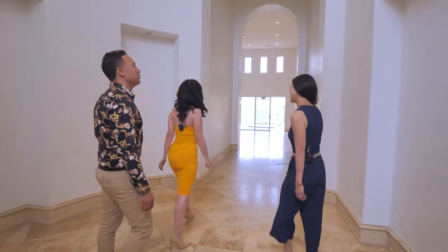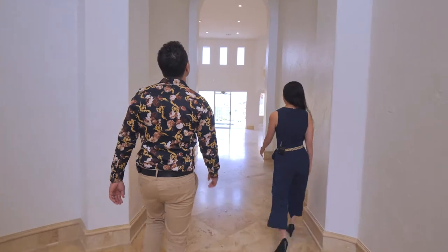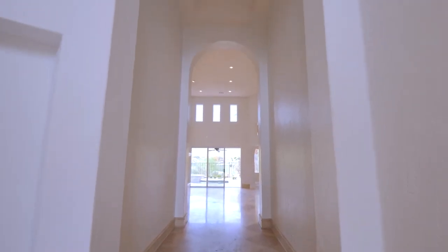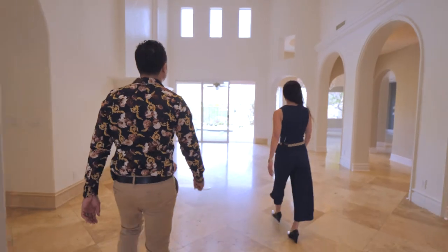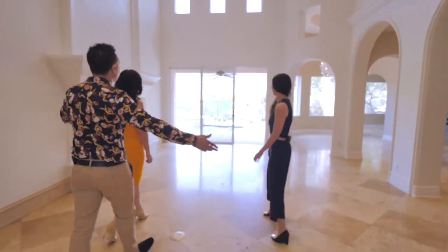Come on in, guys. It's beautiful. I'm excited about the high ceilings throughout. What a gorgeous entertainment space — yes, right on the golf course. Absolutely.